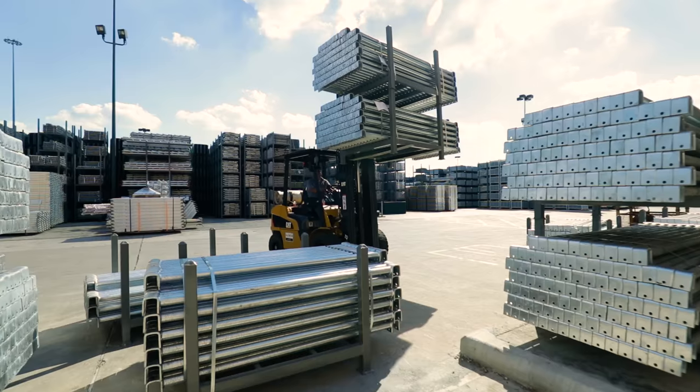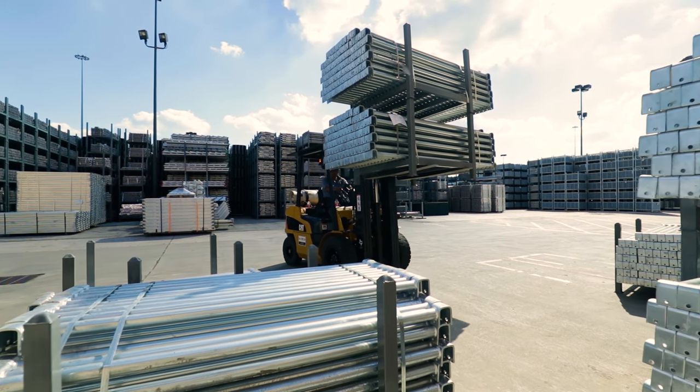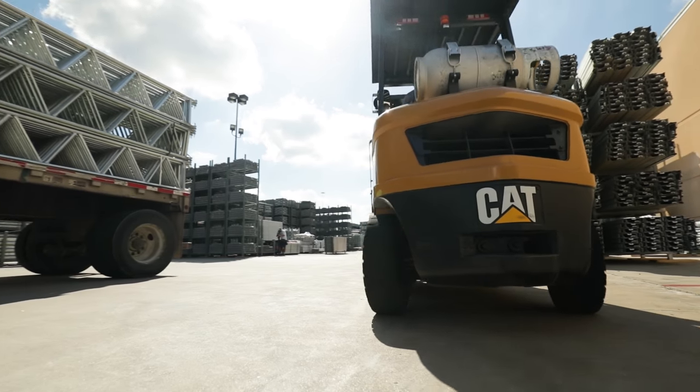I would most definitely recommend Cat to other distributors and warehouses. All they've got to do is try them — they stand on their own. They're safe, reliable, and in the end all that equates to saving money.